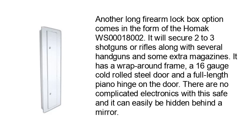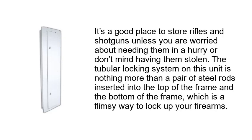There are no complicated electronics with this safe and it can easily be hidden behind a mirror. It's a good place to store rifles and shotguns unless you are worried about needing them in a hurry or don't mind having them stolen. The tubular locking system on this unit is nothing more than a pair of steel rods inserted into the top and bottom of the frame, which is a flimsy way to lock up your firearms.